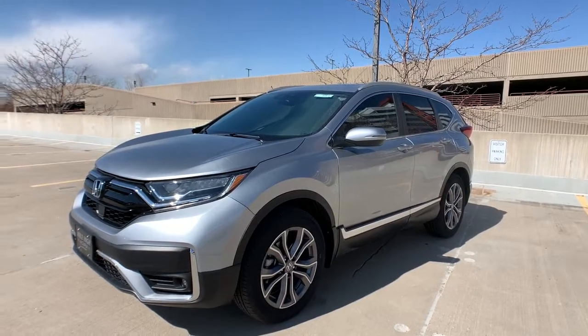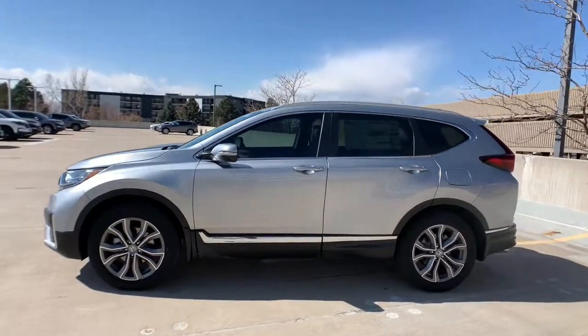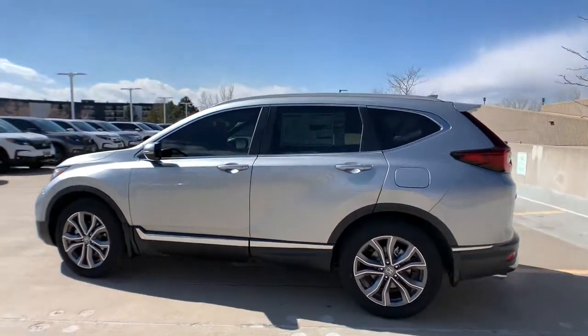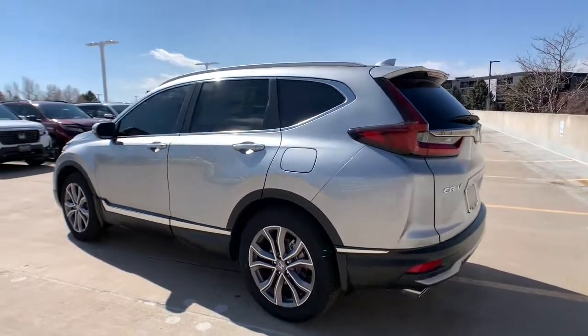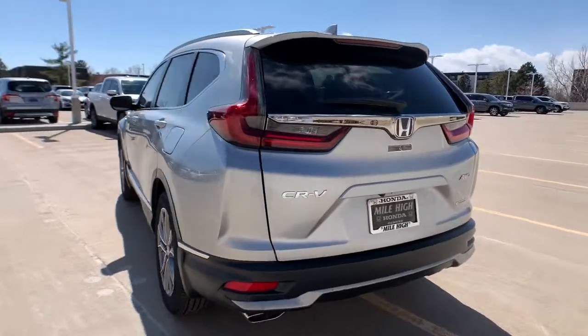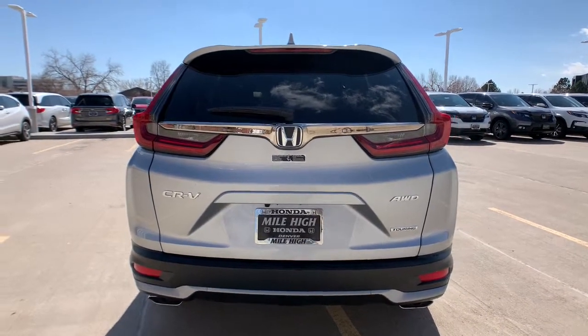Check out this 2021 Honda CR-V. You'll love the high-end feel and powerful performance of this sleek CR-V. This small SUV also comes fully loaded with advanced safety and infotainment technology, clever creature comforts, and a can-do attitude. These are just some of the great options this vehicle comes with.